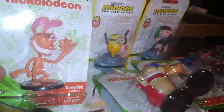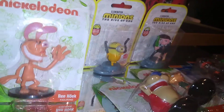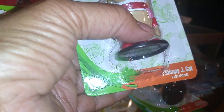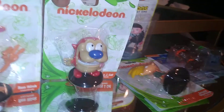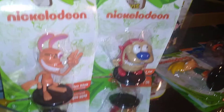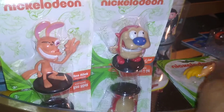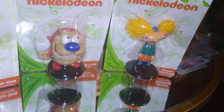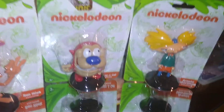For Nickelodeon, I found Ren, and I found Stimpy the cat. So this is Ren and Stimpy — isn't that gorgeous? I really like it, it's really fun. I like collecting them. And I also found Arnold Shortman from Hey Arnold, which is one of my favorites.